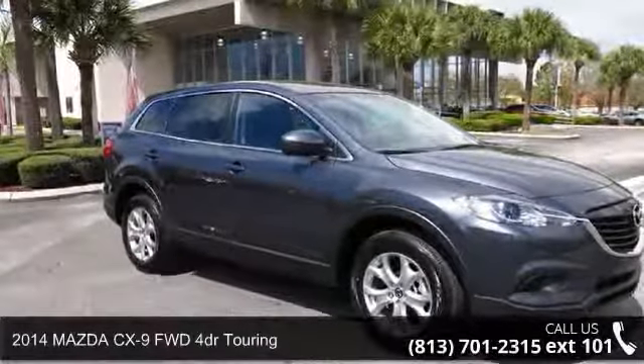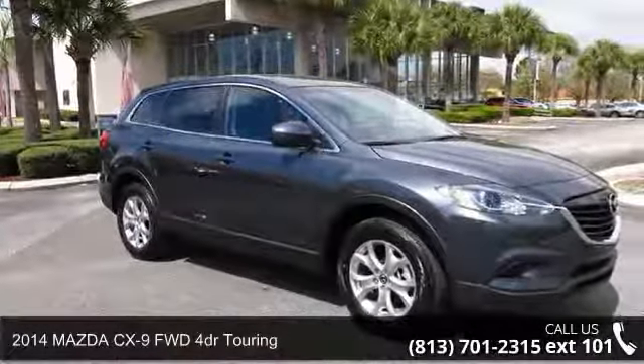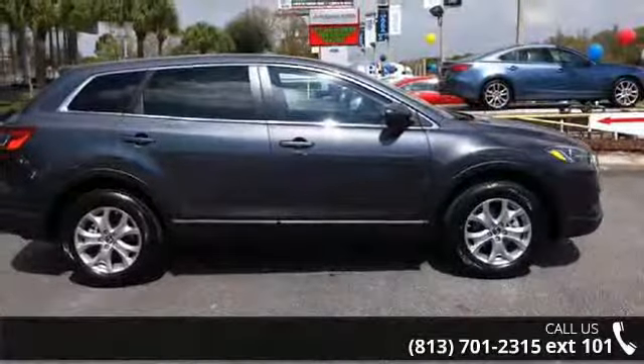Check out this 2014 Mazda CX-9. If you are looking for a first-rate auto, this one could be yours today.